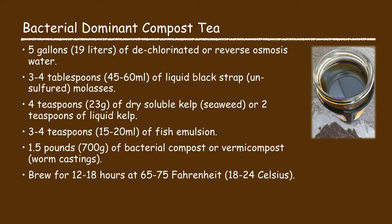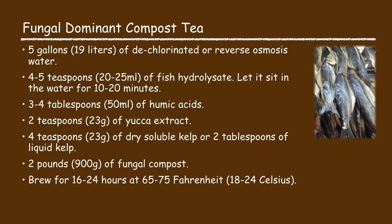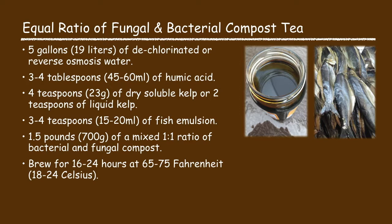The fungal dominant compost tea recipe consists of five gallons of water, four to five teaspoons of fish hydrolysate — let it sit in the water for 10 to 20 minutes to fully dissolve — then three to four tablespoons of humic acid, two teaspoons of yucca extract, four teaspoons of dry soluble kelp or two tablespoons of liquid kelp, and two pounds of fungal compost. Brew for 16 to 24 hours at 65 to 75 degrees Fahrenheit. The equal-ratio recipe uses five gallons of water, three to four tablespoons of humic acid, four teaspoons of dry soluble kelp or two teaspoons of liquid kelp, three to four teaspoons of fish emulsion, and one and a half pounds of a one-to-one mix of bacterial and fungal compost. Brew for 16 to 24 hours at 65 to 75 degrees Fahrenheit.